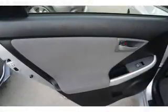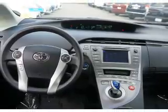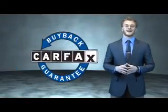Rest easy knowing this vehicle comes with a Carfax Vehicle History Report from Carfax, the most trusted provider of vehicle history information. Great quality at a great price. Call or click to contact us today. This is a Carfax 100 vehicle which qualifies for the Carfax buyback guarantee.